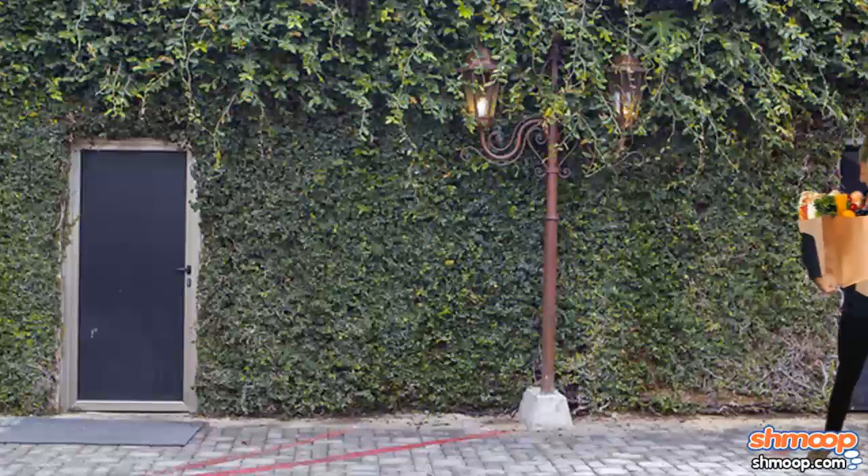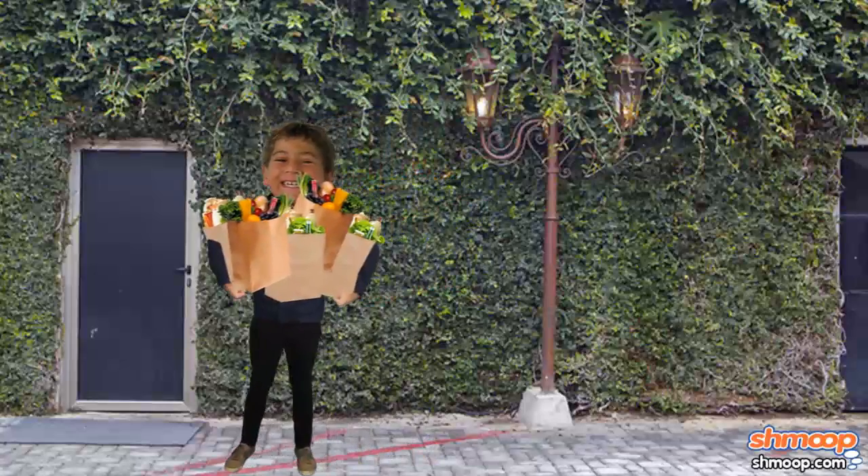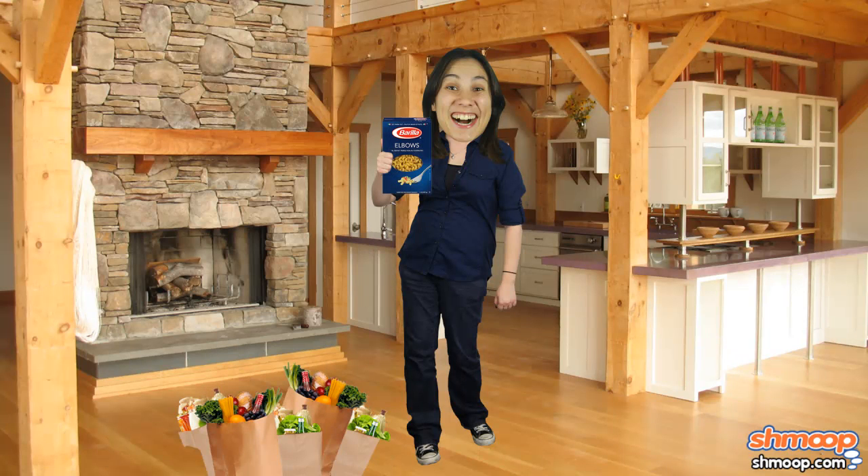Trevor's mother couldn't be more thrilled when her boy comes in with the appropriate number of bags, and is encouraged that he might finally be getting over his irrational fear of rational numbers. Next challenge to work on: his gripping fear of elbow-shaped pasta.